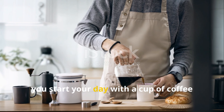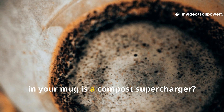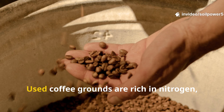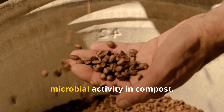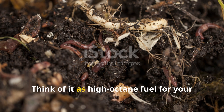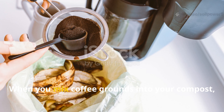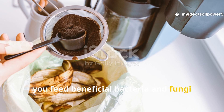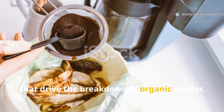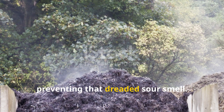If you're like me, you start your day with a cup of coffee or tea — but do you know that what's left behind in your mug is a compost supercharger? Used coffee grounds are rich in nitrogen, one of the most important elements for microbial activity in compost. Think of it as high-octane fuel for your soil's tiny workers. When you mix coffee grounds into your compost, you feed beneficial bacteria and fungi that drive the breakdown of organic matter. They also help keep your pile aerated, preventing that dreaded sour smell.